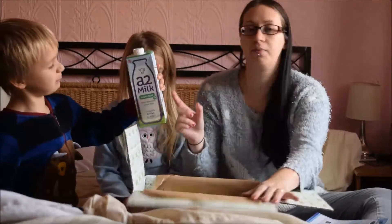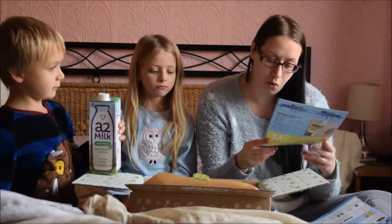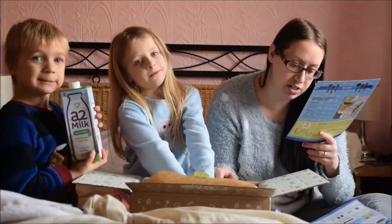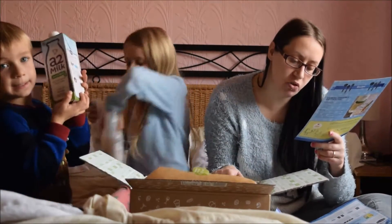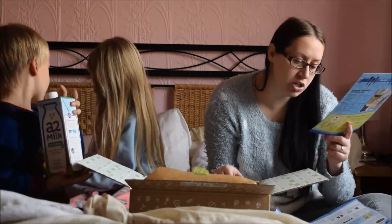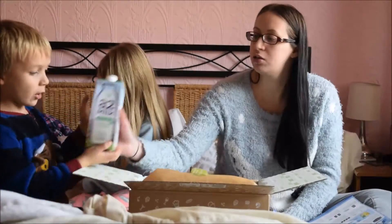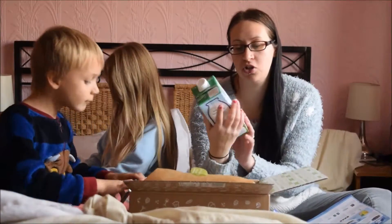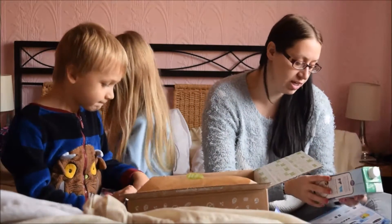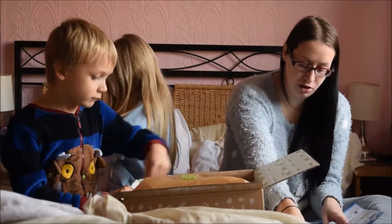Next we have this — A2 milk. One thirty-nine. Not all cow's milk is the same. A2 milk is different. It's easy to digest because unlike regular milk, it's naturally free from A1 protein, which can trigger some symptoms in people with lactose intolerance. It's supposed to be easier to digest. I've heard loads of good things about this. That's £1.39.